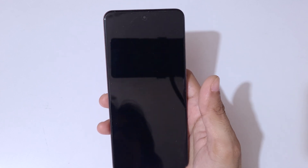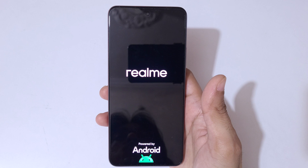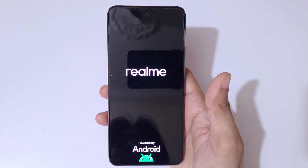Now tap on OK. After hard reset it might take some time to boot up the device. Also, after hard reset if you have a password, PIN, or pattern, use your Google account to unlock the phone. This is the method to hard reset the Realme P1 5G smartphone easily.